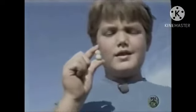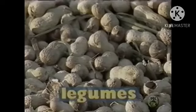Did you know a peanut really isn't a nut? A peanut is a legume. Legumes grow in the ground and have a soft shell.